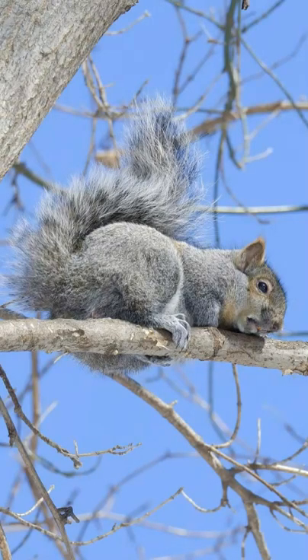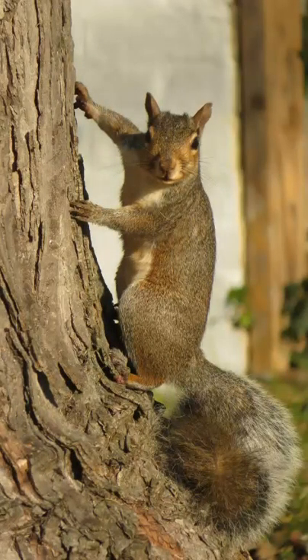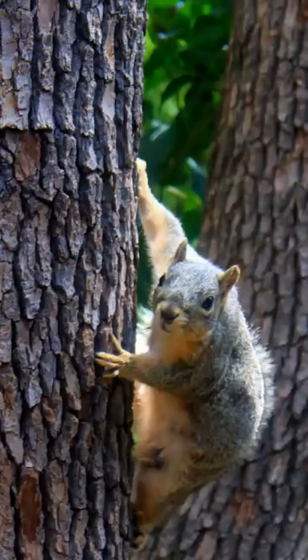They can remember good sources of food from year to year. They are also capable of memorizing the easiest routes up a tree to get back and forth from their nests efficiently.